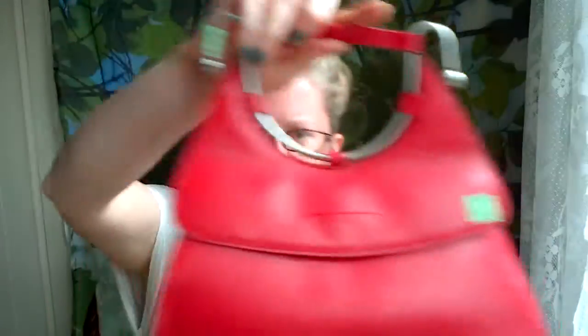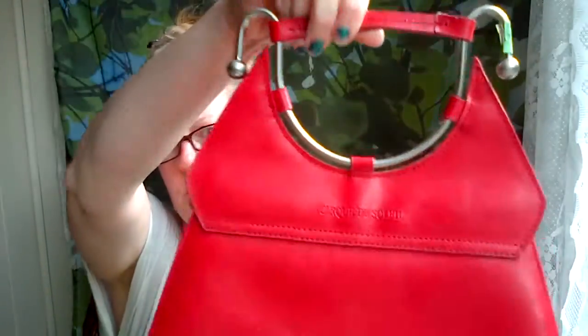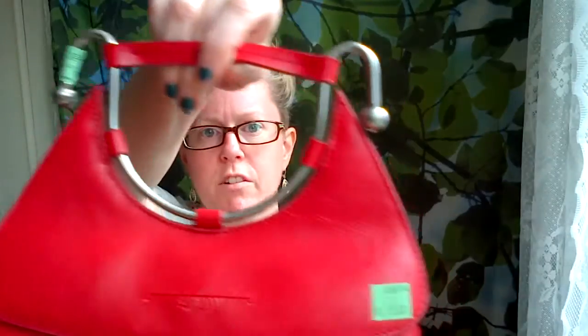I found this Cirque du Soleil purse. Another Cirque du Soleil — I don't think this will sell as well as the other one, but I don't know. This was actually at a thrift store for $5. The handle's a little weird, so I'm not sure.